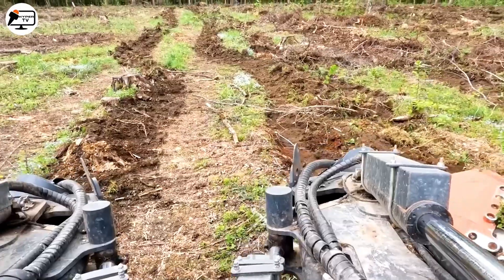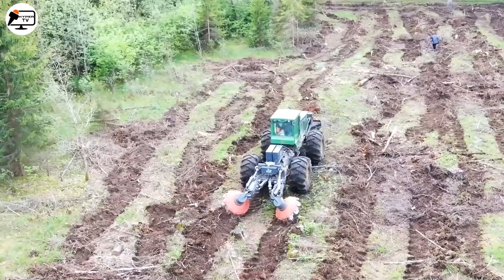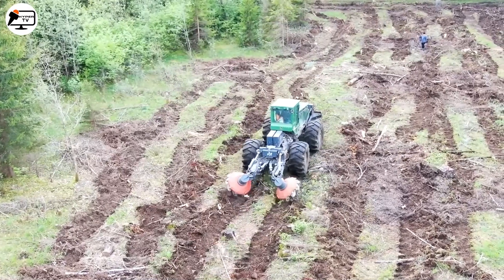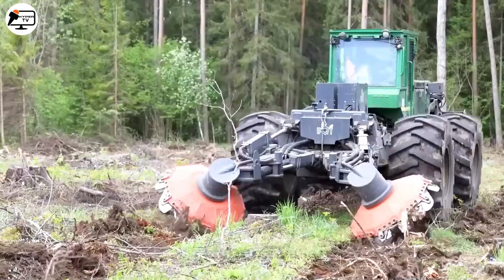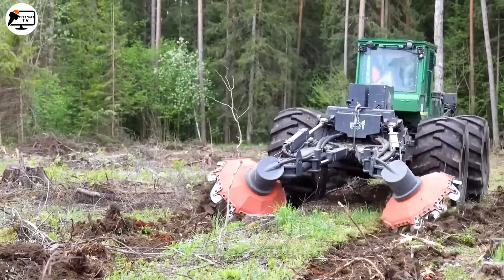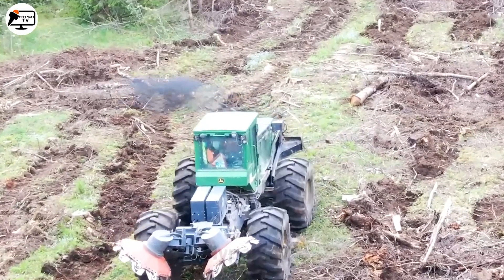Introducing the UOT3000, a land reclamation and afforestation pipe grooving machine equipped with six preset operating modes. Thanks to this innovative machine, land reclamation and afforestation have become more accessible and efficient.